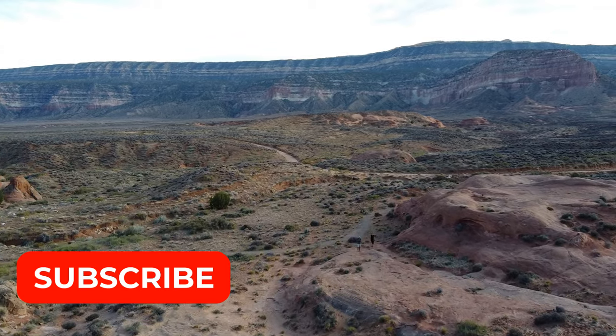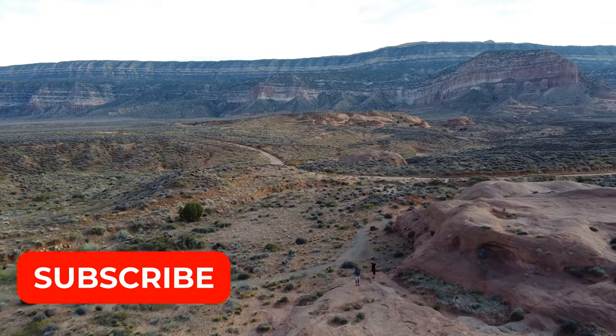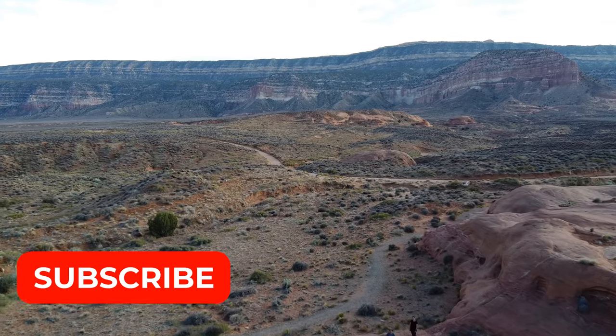Please subscribe below to follow more of our adventures and to watch part two of our Grand Staircase Escalante series.